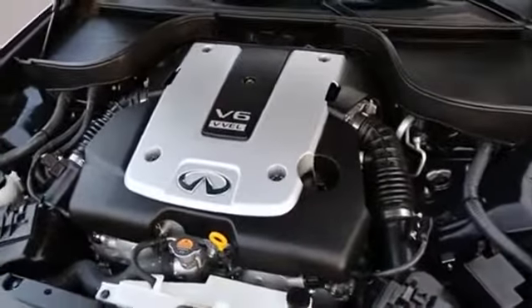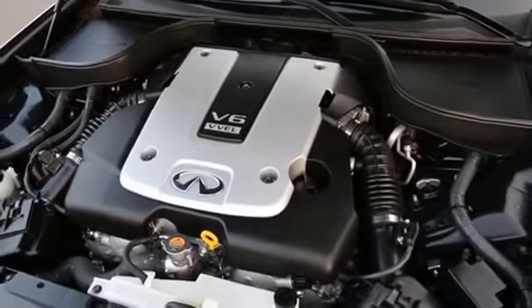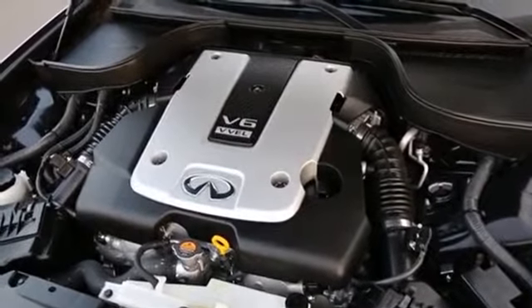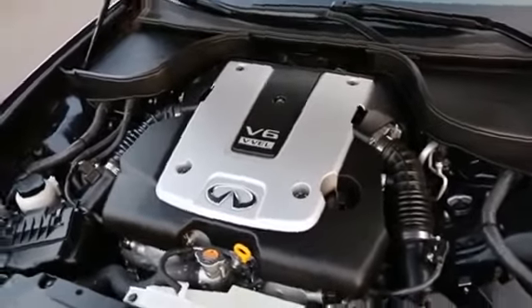The heart of the vehicle is the award-winning VQ series engine. 105,000 mile first major tune-up. Maintenance-free timing chains, so you never need to worry about the costly replacement of timing belts. Those timing chains are designed to last the service life of the engine — about 300,000 miles.